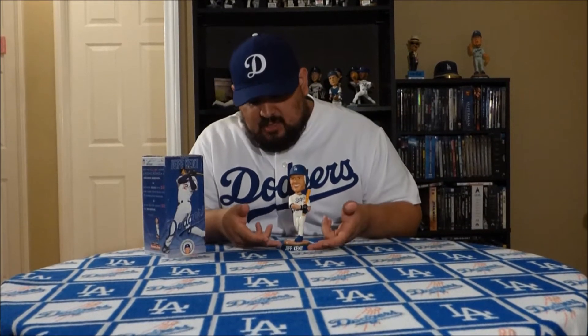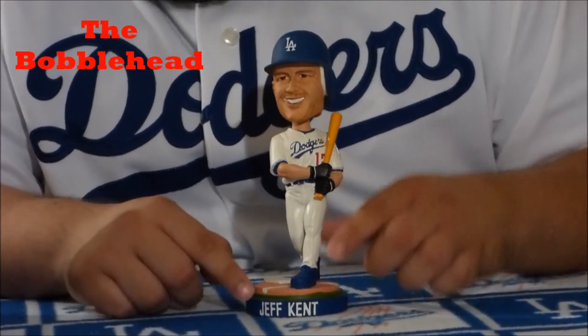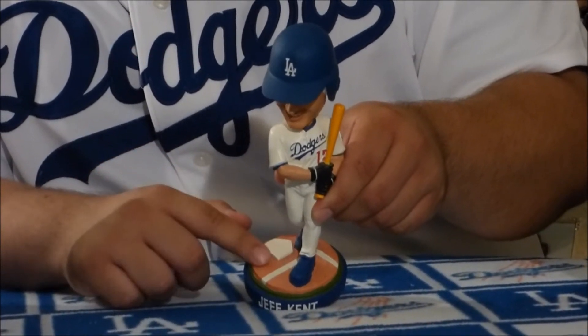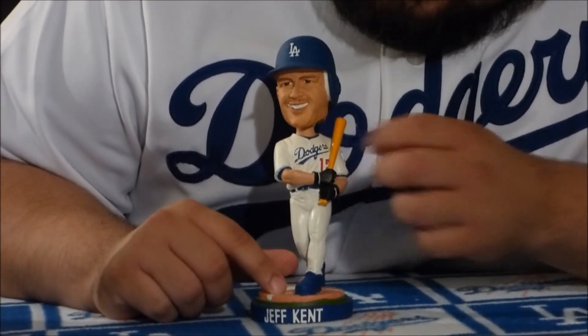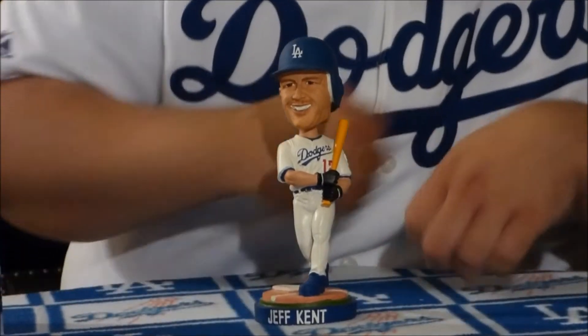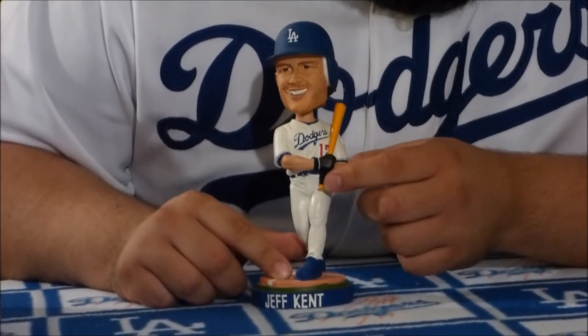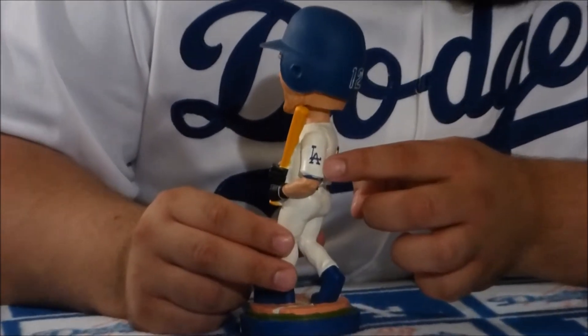Alright, Turbo's gonna join us again and show you the bobblehead. We'll start at the base — it is blue and it says Jeff Kent's name on the side of the base. You can see Jeff Kent at home plate, which is what they're showing at the base of the bobblehead. Jeff Kent is in the home Dodgers uniform with his number 12, holding the bat with black batting gloves. On his sleeve you can see the LA logo.